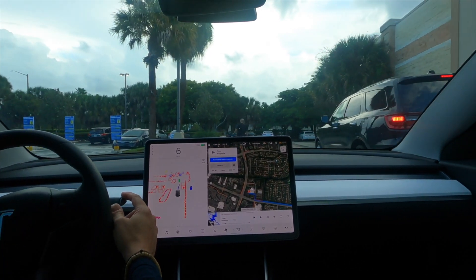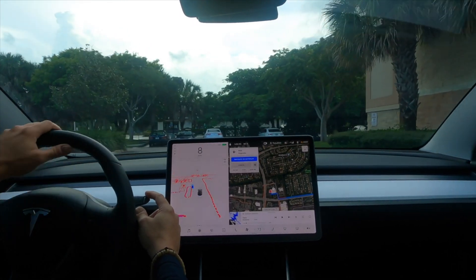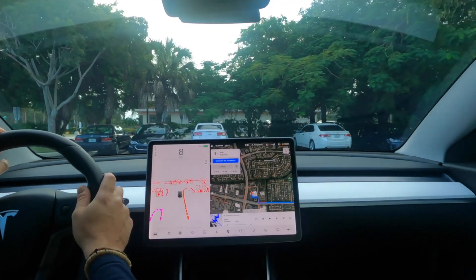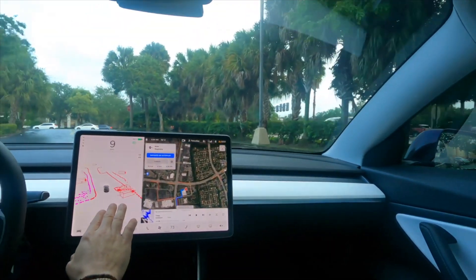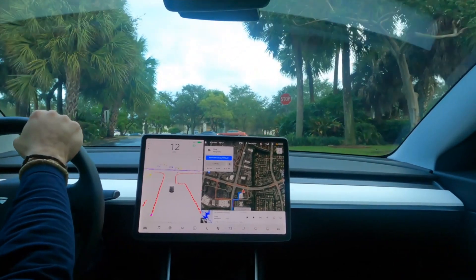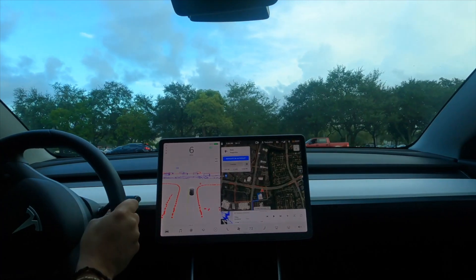All right — another test, another day. I hope you enjoy the visualizations, I hope you enjoy the drives, and for now I will say goodbye. Talk to you later, everybody.